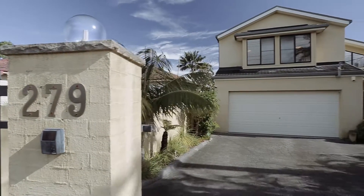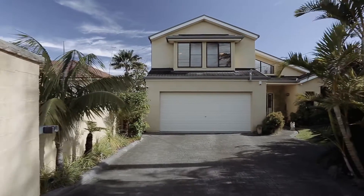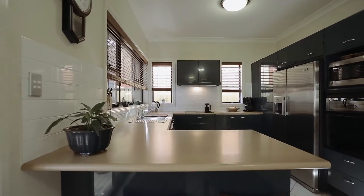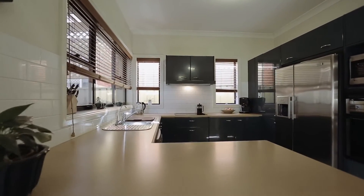Resting on a large level block, this home offers a grand entrance and a formal lounge room flooded with natural light. The open-plan kitchen adjoins the casual living area and overlooks the backyard.